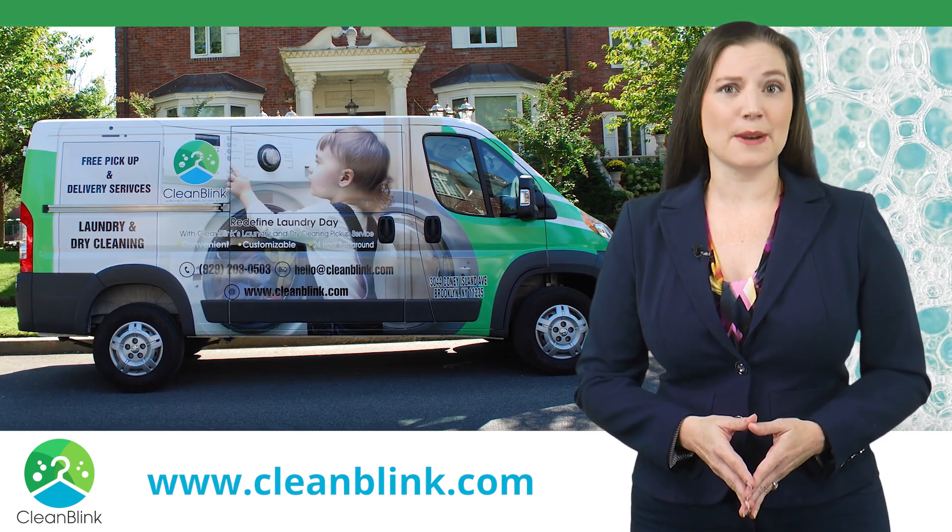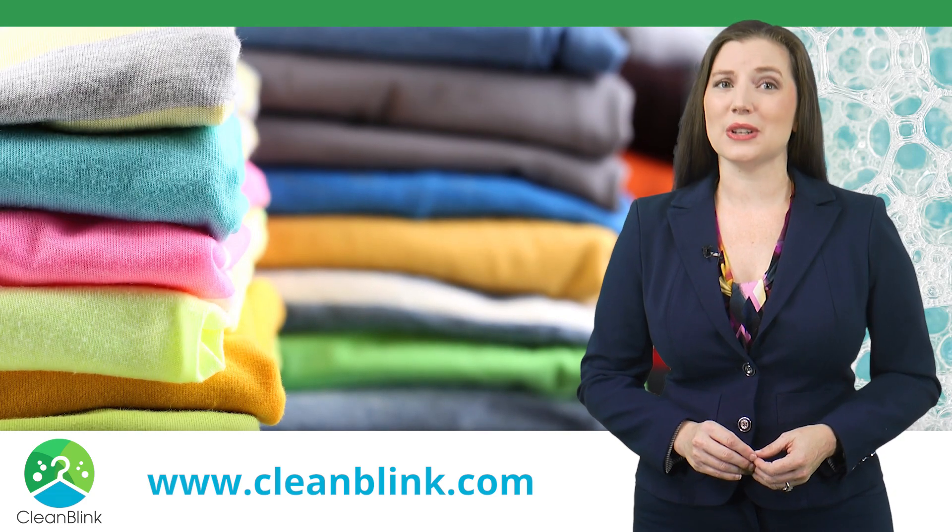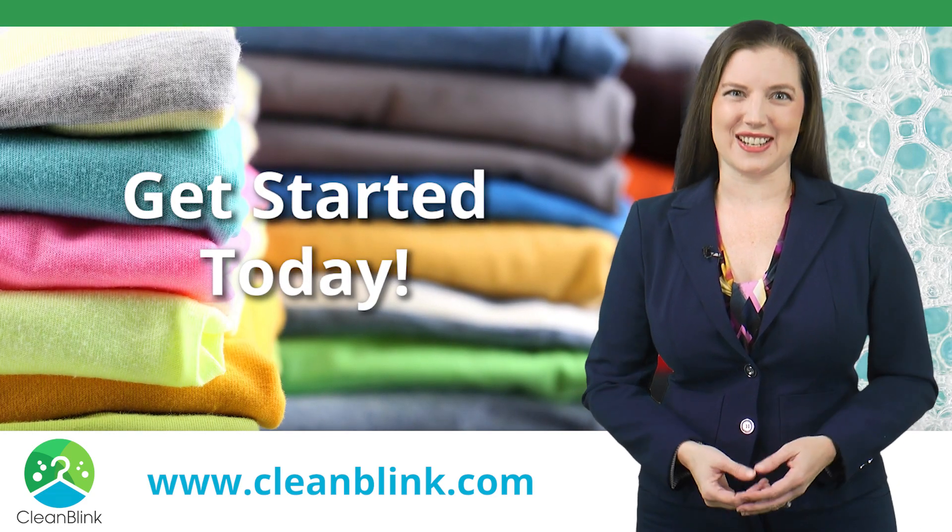You're all done. Put your laundry out on the designated pick up day, we'll remind you, and receive clean and neatly folded laundry the next day. Get started today.